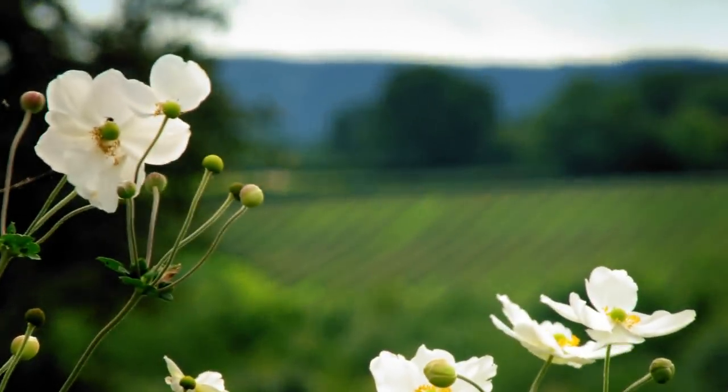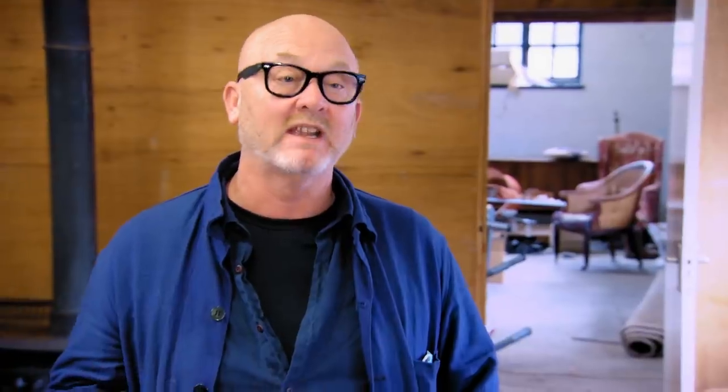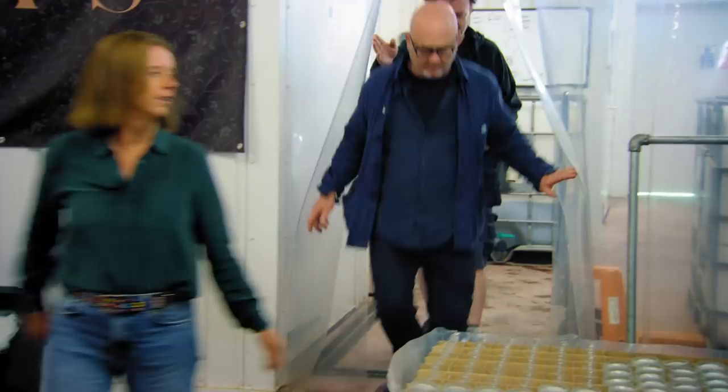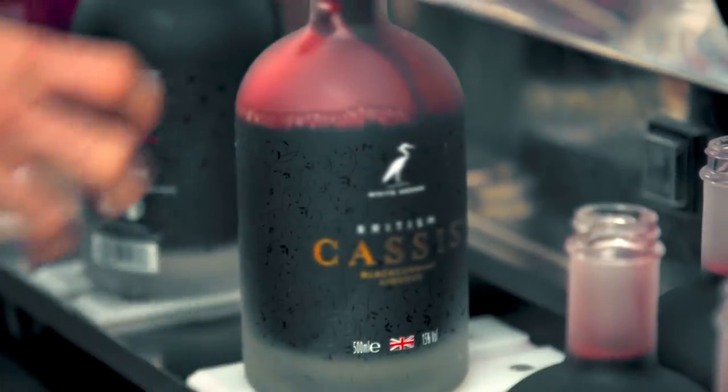We roll up into this absolutely sublime scene. I think we could have been in the rolling hills of Italy, but no, we're in Herefordshire. So this is where the magic happens.